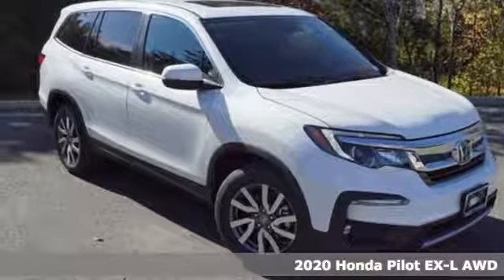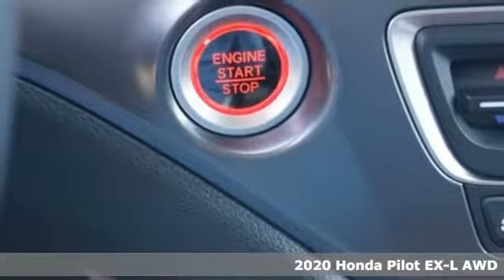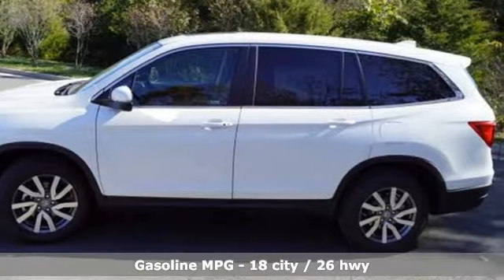It's a new 2020 Honda Pilot. Style runs in the family, and watch the family run to pile into this roomy Pilot. And with features like these, every drive's a pleasure.